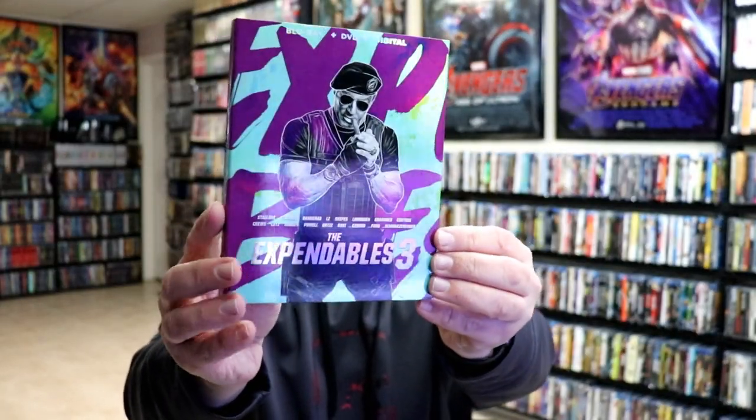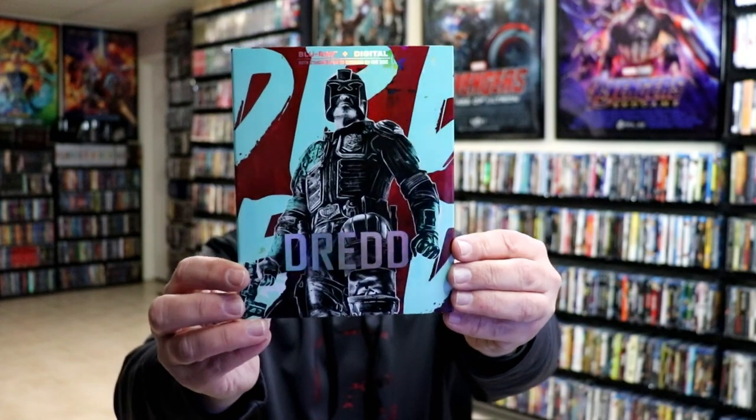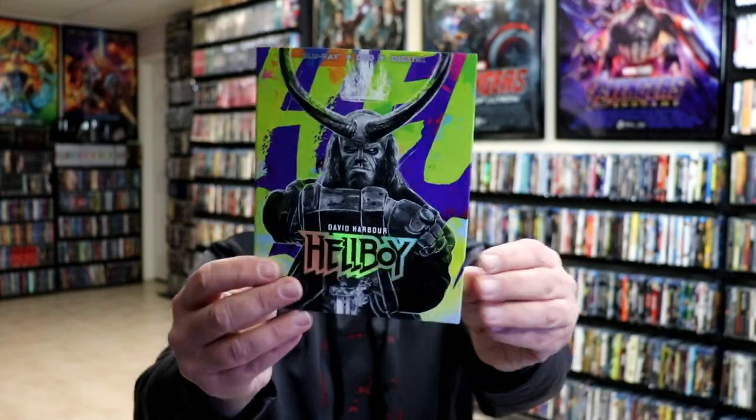The Expendables 3. It has been a while since they re-released these, so very happy to have those. Dredd — I really do enjoy this movie, really nice looking colors with the slip. We have Hellboy — not the best movie, but I really do like the artwork on this one.